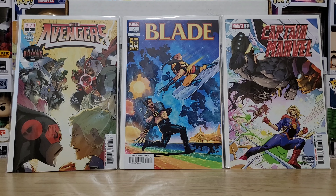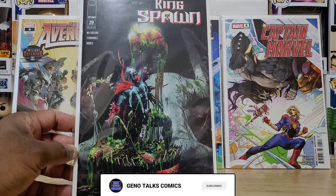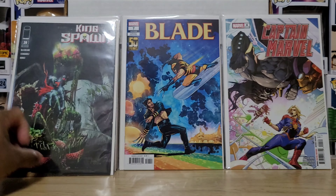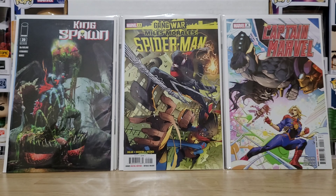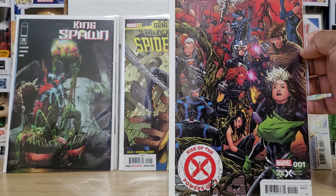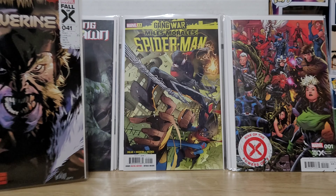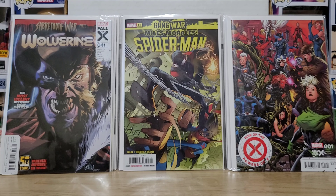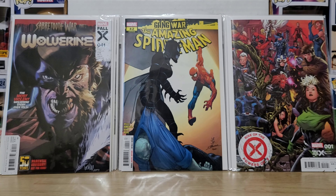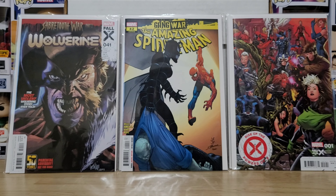Captain Marvel number four — I like the coloring on that. King Spawn number 29 — sweet sweet gory action. Another Gang War tie-in, Miles Morales Spider-Man number 15. Here's the other half of Mark Brooks' Rise of the Powers of X cover — just a variant, Fall of the House of X. The other half came in my last shipment, fairly certain. Sabertooth War Part One, Wolverine number 41 — the most violent Wolverine story ever told, parental advisory, not for kids. But as kids we were reading all sorts of things — drop in the comments the wildest things you read in comics as a kid.